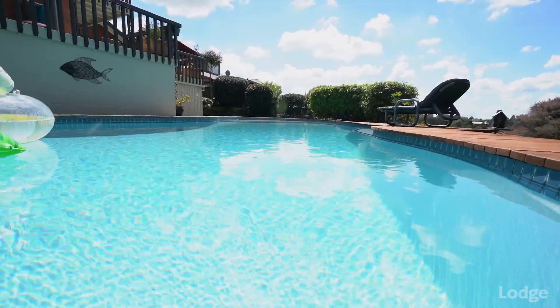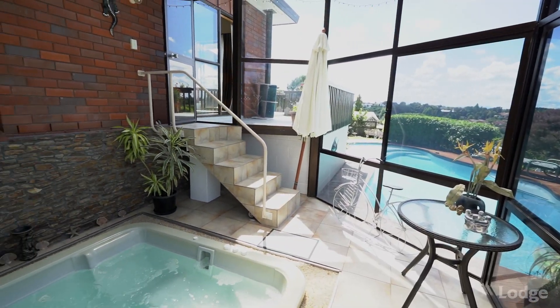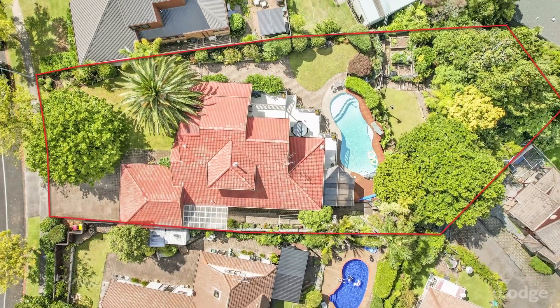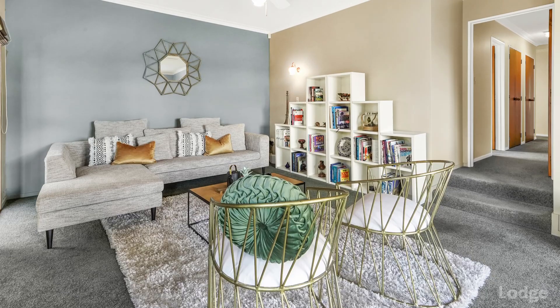If this isn't enough to impress you, there's also an in-ground pool, an enclosed spa pool, all in a 1278 square metre section. So I hope I've got your attention — let's go and take a look around.